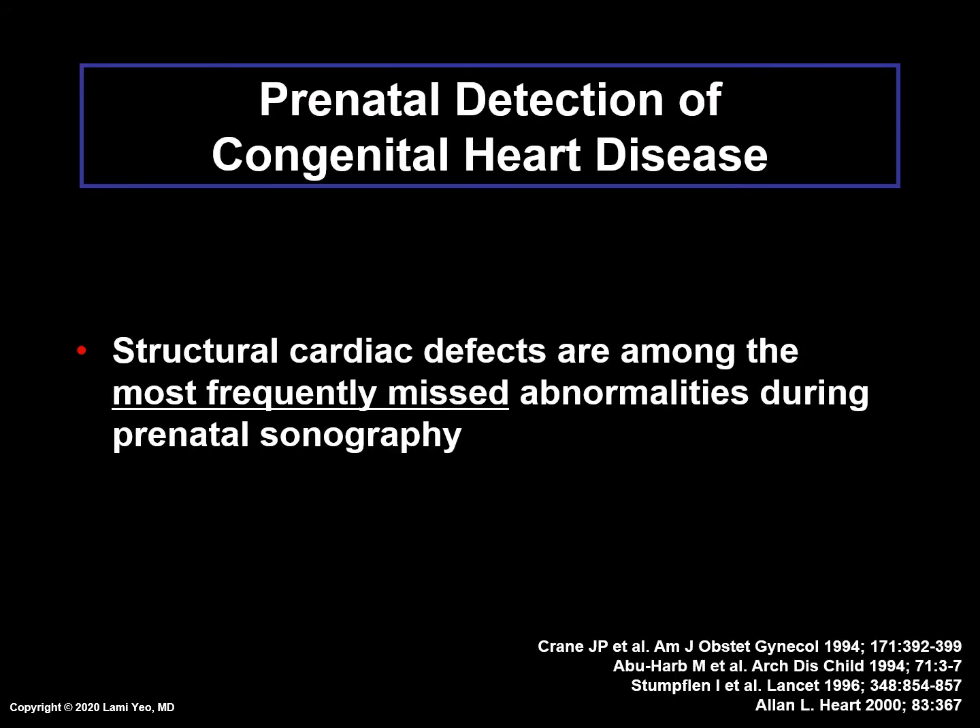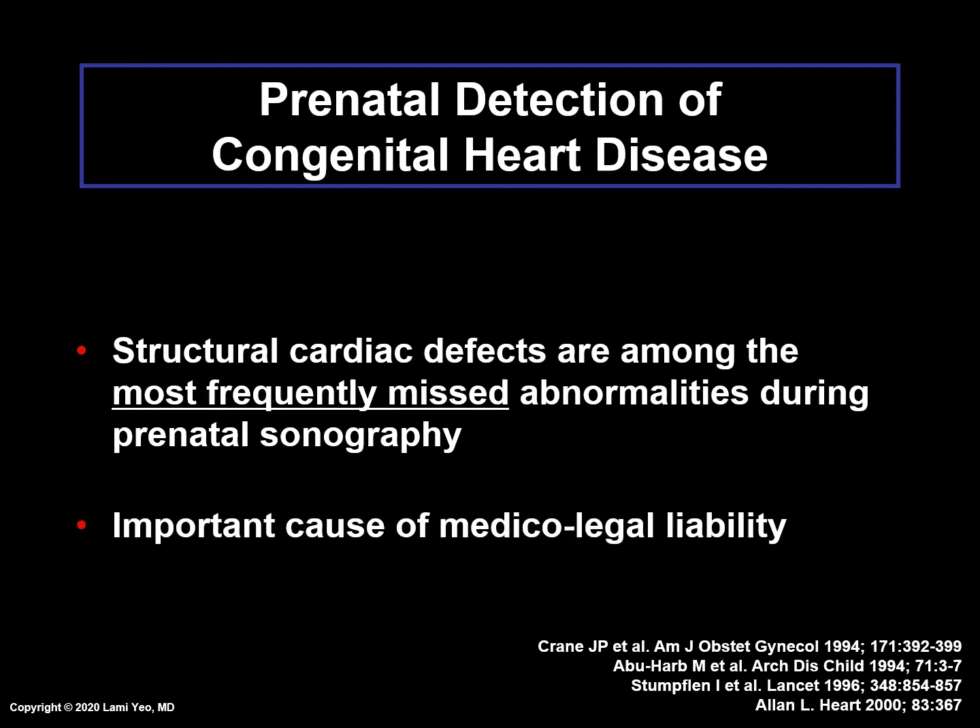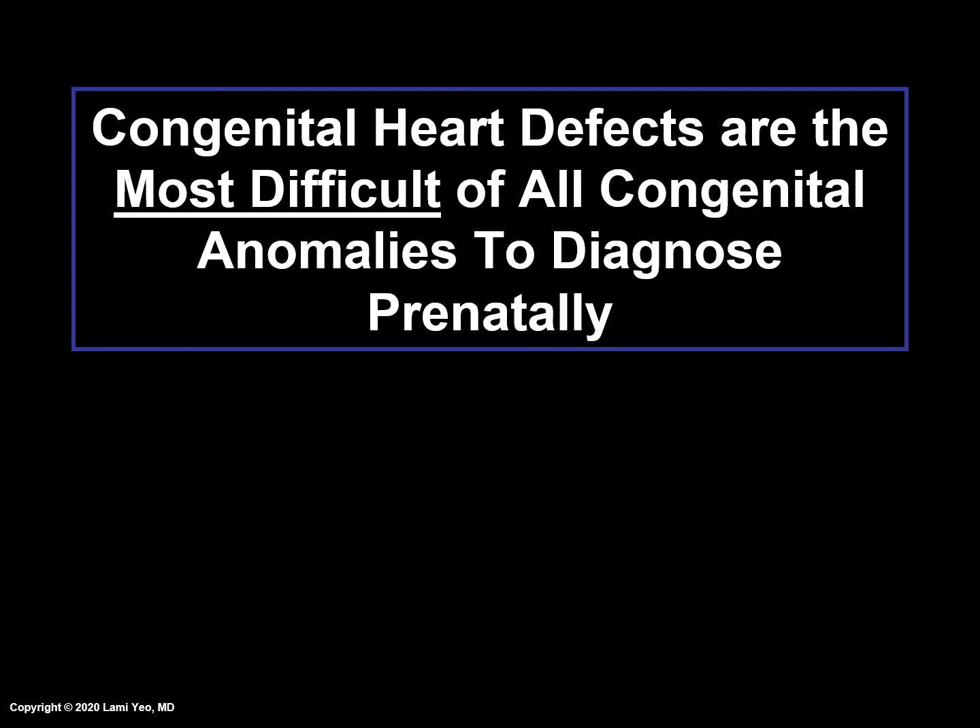Structural cardiac defects are among the most frequently missed abnormalities during prenatal sonography, and therefore this is an important cause of medical-legal liability. It is well known that they are the most difficult of all congenital anomalies to diagnose prenatally.